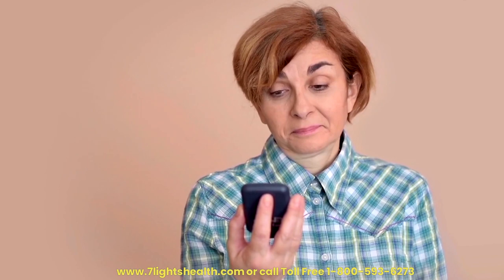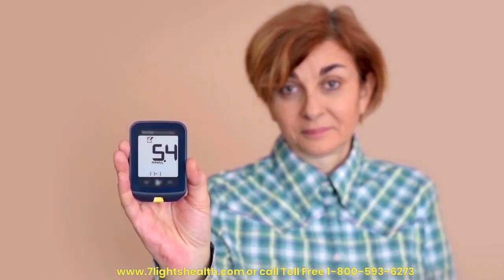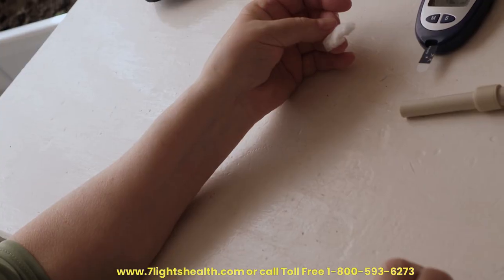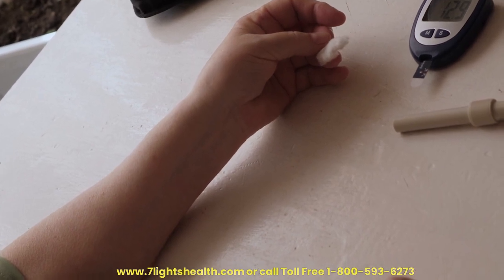Blood Sugar Regulation. Dandelion may aid in blood sugar regulation, which is crucial for preventing conditions like non-alcoholic fatty liver disease (NAFLD). By helping to maintain stable blood sugar levels, dandelion supports overall liver health.